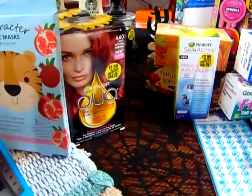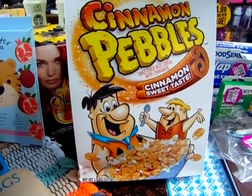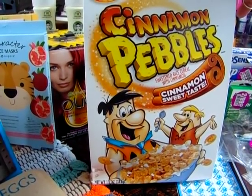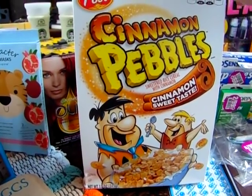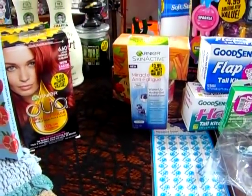I also picked up the Cinnamon Pebbles cereal. I'm going to be making cereal bars with these, with marshmallows, kind of like Rice Krispie Treats. These are good until December 4th, but it's the perfect size box to make a batch of the breakfast cereal bars.